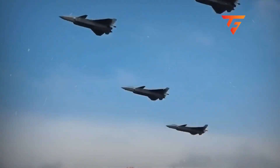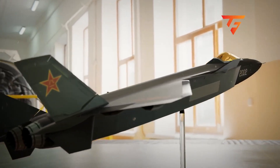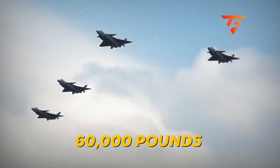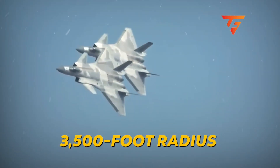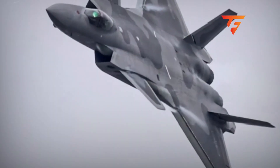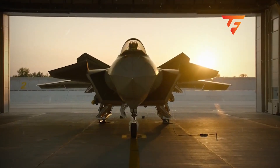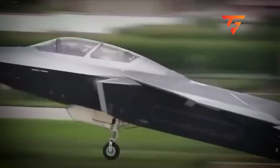But those canards enable something else that's getting overlooked in all the coverage. Turn performance defies physics. Watch this turn radius carefully, because the math here doesn't quite add up. A jet weighing 44,000 pounds empty — likely around 60,000 pounds with fuel and missiles — pulling what looks like a 3,500-foot radius turn at this altitude should be bleeding energy like crazy. The turn rate you're seeing suggests they're sustaining approximately 7 to 8 Gs, which in a sustained turn would require thrust-to-weight ratios we didn't think the WS-10C engines could produce.